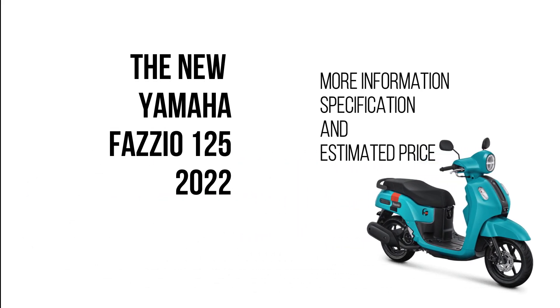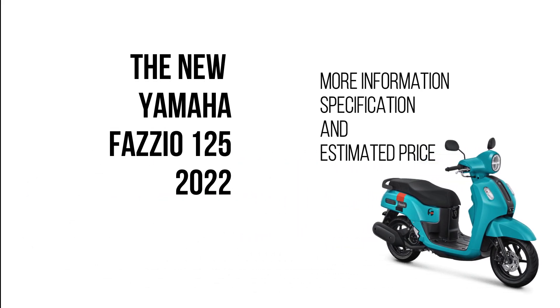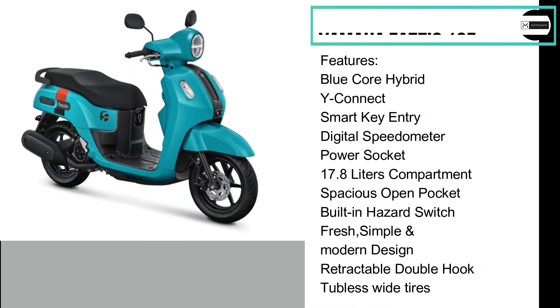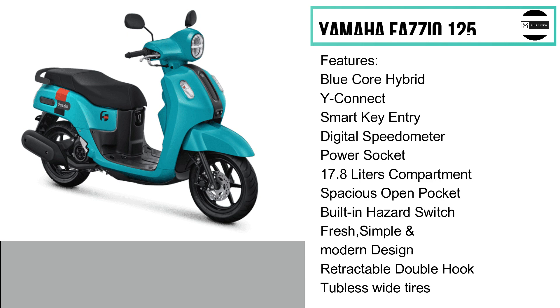The new Yamaha Fazio 125 Hybrid 2022. It is equipped with a blue-core hybrid engine, Y-Connect, smart key entry, digital panel, USB power socket, 17.8-liter compartment, and built-in hazard switch.